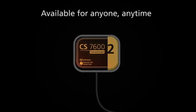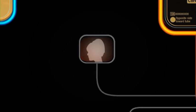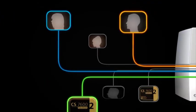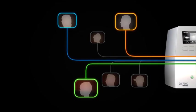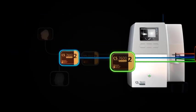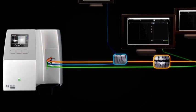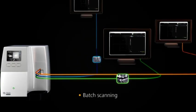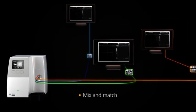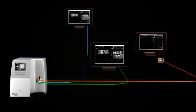Thanks to Scan&Go technology, multiple users can use the CS7600 for multiple patients at the same time, any time. Unlike other systems, the CS7600 is always available, so there's no need to reserve the unit or block it from others — all bottlenecks are eliminated. The CS7600 also supports batch scanning; plates can be mixed between patients or between users, and the images still get sent to the right end location.